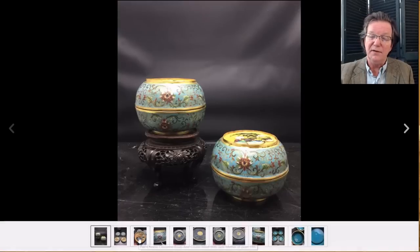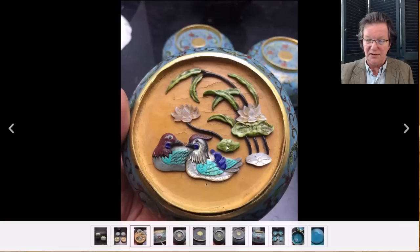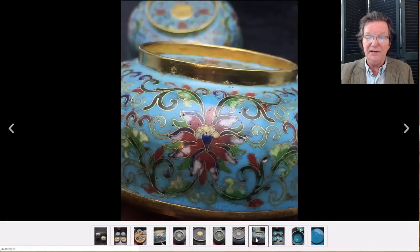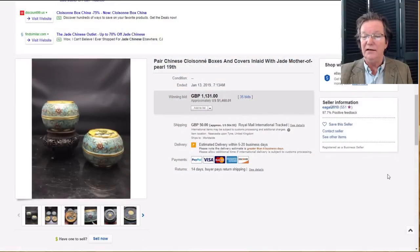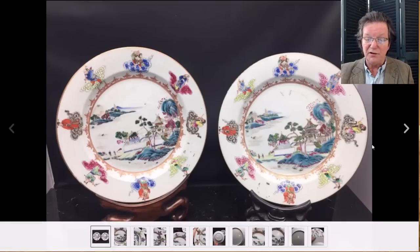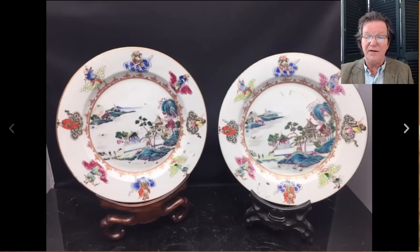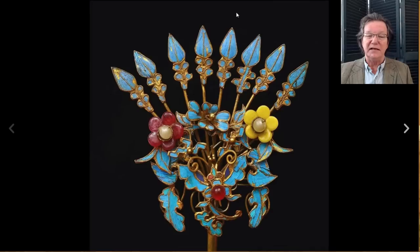The pair of cloisonné boxes from last week — they had stone-set tops with mandarin ducks, lotus blossoms, and little carved hard stone, some sort of colored hard stone rather than jade — brought fourteen hundred and sixty dollars from a seller in the UK. Then the nice pair of 18th century Qianlong plates with Buddhists on the rim — I like them very much. They brought 530 dollars for the pair, which is about right, as these 18th century dishes typically sell in the two to three hundred dollar range each.